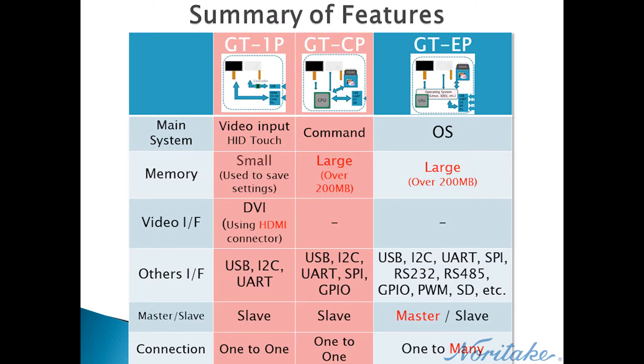Overall, each GT product variant is quite unique and has its own niche in the market. Both GT1P and GTCP are designed to be slave devices, and both have commands to control touch threshold, display brightness, and other settings. However, GTCP modules rely on these commands to operate properly and show images, numbers, and letters. A user does not need to use any commands with GT1P in order to display the HDMI signal and operate the touchscreen.